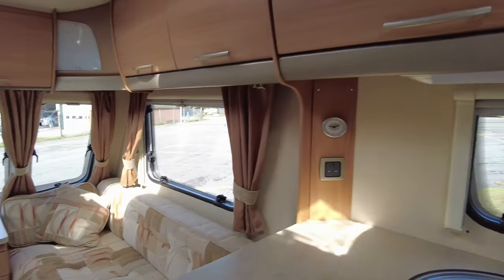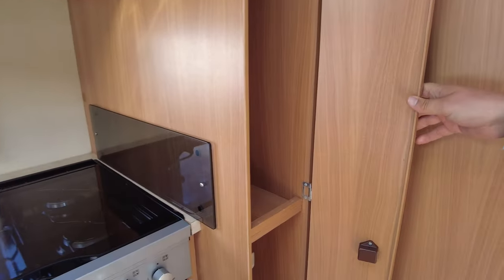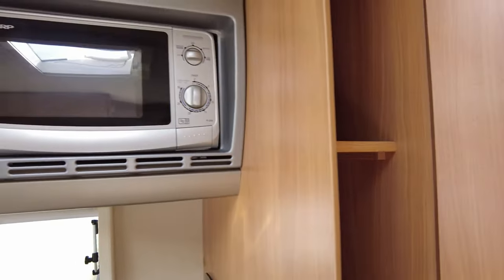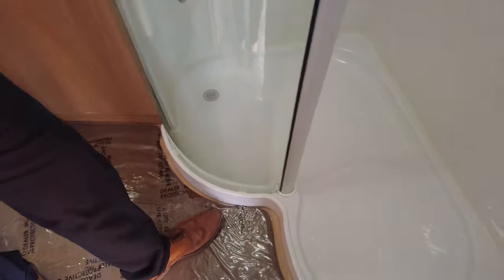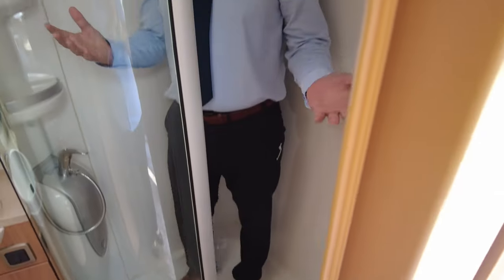We have cupboard storage just there with your free-standing table inside, so you can use that at the front or outside if you wanted to. And then this is the surprise — we have a shower! Look at the size of this — I'm six foot and there's loads of room in here.